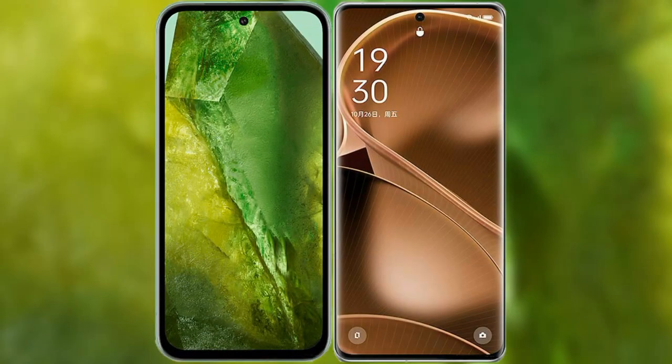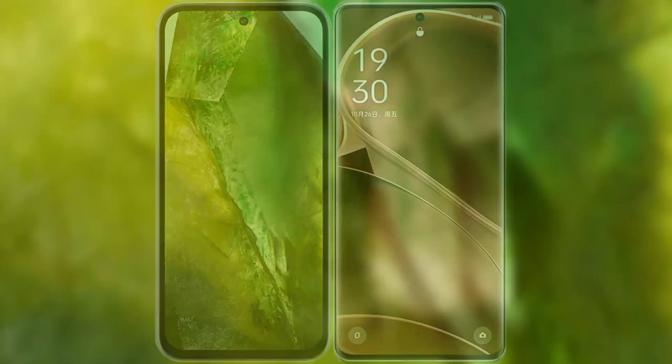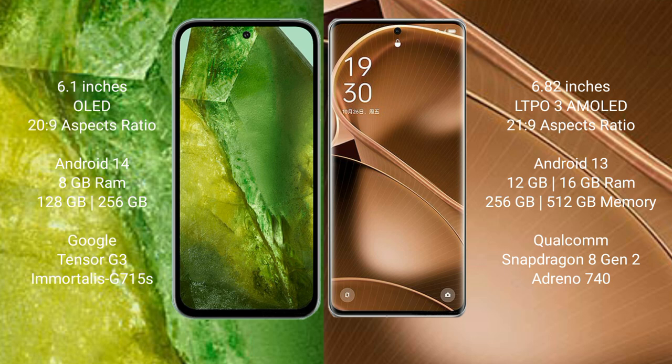I will compare the new Google Pixel 8a with the OPPO Find X6 Pro. Google Pixel 8a comes with a 6.1-inch OLED display and an aspect ratio of 20:9. OPPO Find X6 Pro comes with a 6.82-inch LTPO3 AMOLED display and an aspect ratio of 21:9.